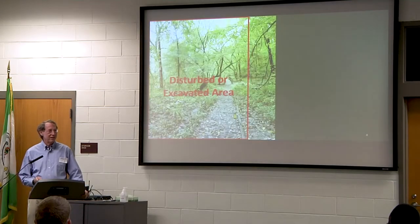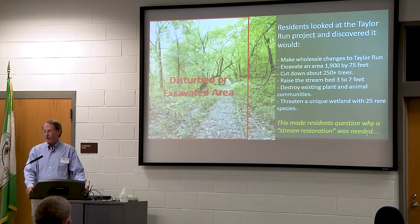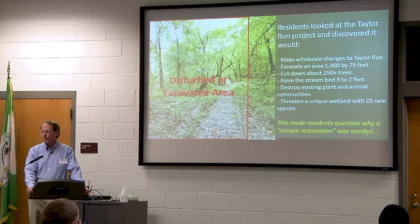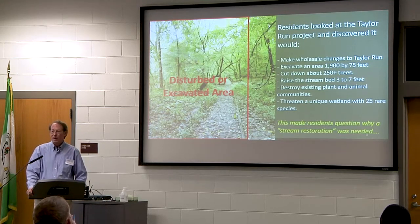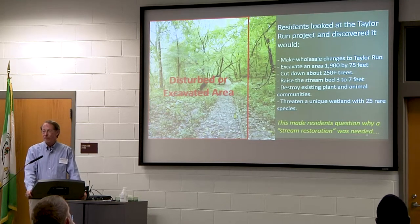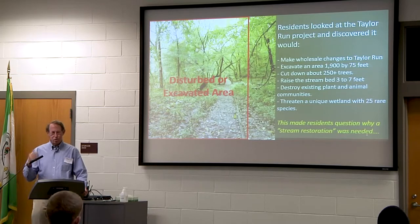The plan for Taylor Run was 1,900 feet long and 75 feet wide — wide enough to land a Cessna aircraft in there. They were going to take down about 250 trees, affect the wildlife and natural communities in there. The key concern was that the project was going to run right along a small wetland that happened to have 25 Alexandria rare species of plants. That's what first caught our attention.